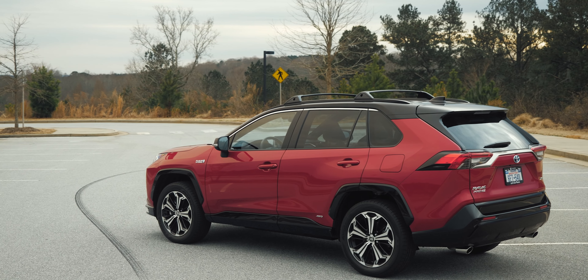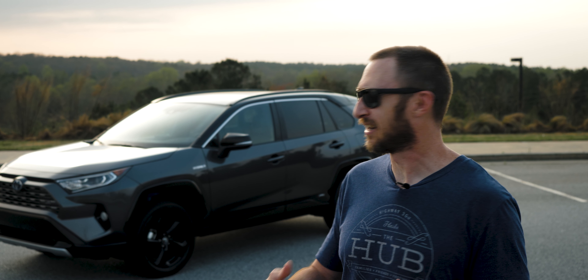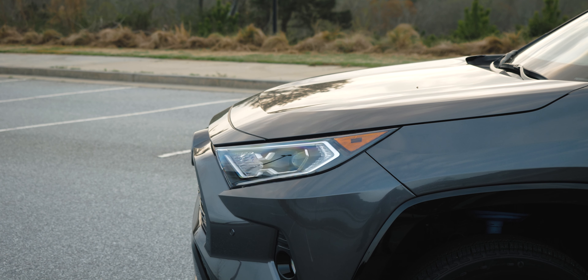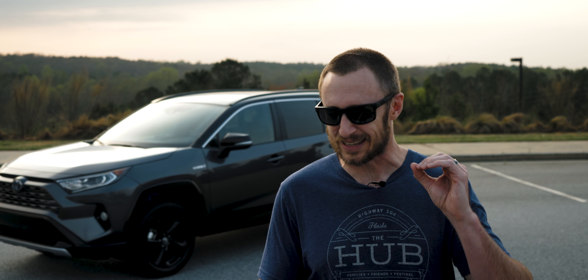But considering the limited availability, as much as I like that red and black combo on the Prime that I had to test, I think I like this gray and black look even more. Seriously, is this not the best-looking RAV4 that you've ever seen? I know that's a bit of a loaded question — it's not like it's the LC500 I just had — but come on, this is a good-looking RAV4. This magnetic gray metallic and black color combo looks phenomenal. Well done, Toyota. Well done on making this RAV4 look good.